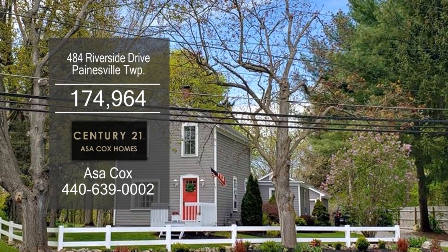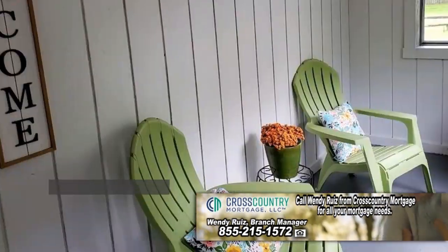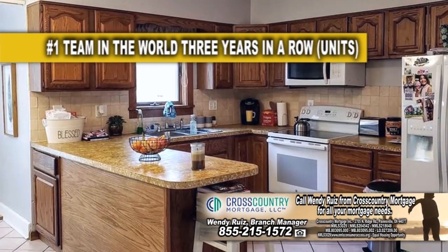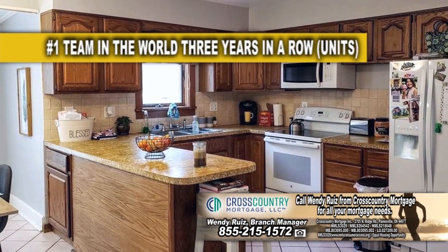Century Home in Painesville Township offers four bedrooms and one and a half baths. Enter through the spacious sunroom that leads right into the large kitchen. The huge kitchen has an eating area and ceramic tile flooring.